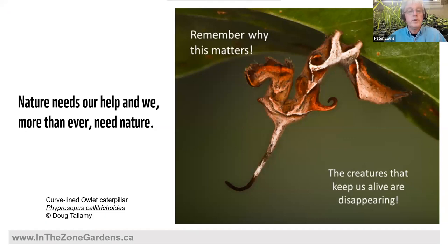My North American mentor Doug Ptolemy, who's really a student of E.O. Wilson, reminds us that nature needs our help — and more than ever, we need nature. It is the insects and other creatures in the lower parts of the food chain that keep us alive, and those are actually in steep decline. This picture is of a curve-lined owlet caterpillar, the most bizarre caterpillar I've ever seen, which lives just south of here. Ben told me that with climate change it might one day be seen in Ontario — and last year there were two records in Canada, both in southern Ontario. For me this has become my symbol of what can happen. Yes, we can.